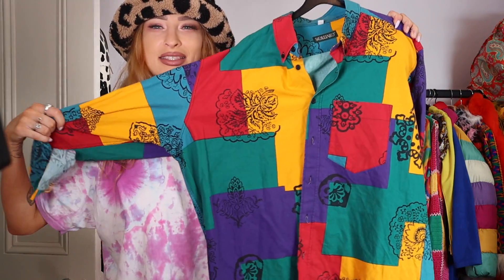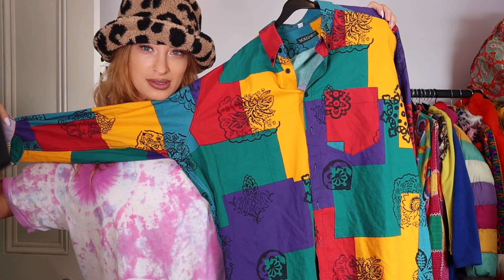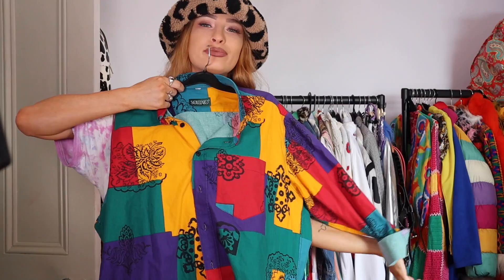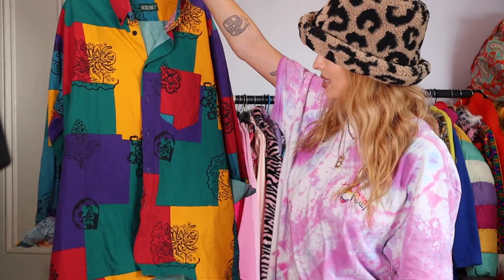I'm going to show you some of the clothes I bought now. Firstly, this vintage shirt which I absolutely love — this cost me £1, one whole pound. It's just very cool, I really like the colours. I'll be styling this up on my Instagram soon. That was an absolute bargain. Bailey really likes this — he wishes it was in his size.